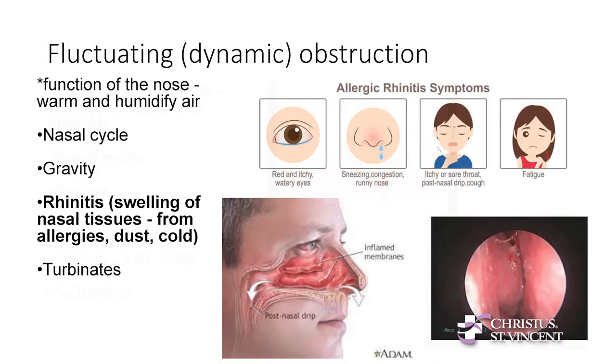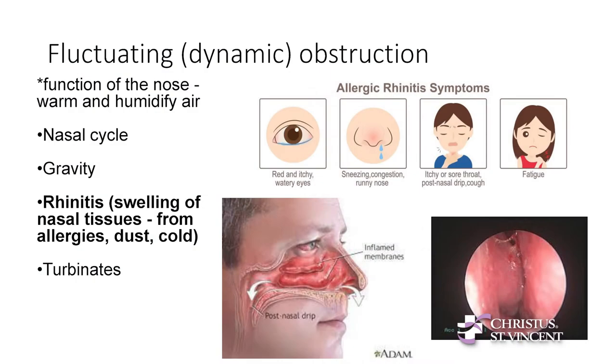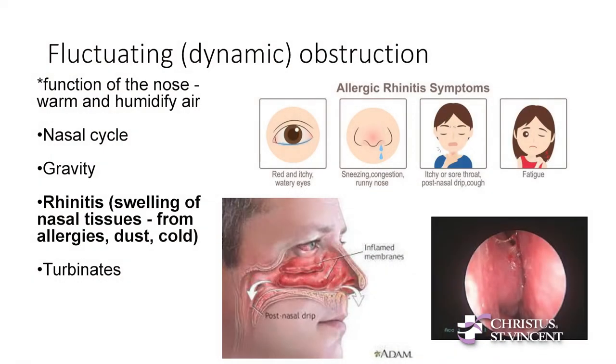A third fluctuating type is rhinitis. We're all pretty familiar with this living here in northern New Mexico. Basically, allergies are one of the most common causes — something irritates your nose, you start producing mucus, and the tissue swells up to try to get rid of the irritant. Juniper is a really common offender. There's also non-allergic rhinitis from irritants — it's very dusty here, so on windy days the dust can cause rhinitis. When we have fires in the summer, smoke particles can also irritate the nasal tissues. This is fluctuating because it swells up, but then goes back down.